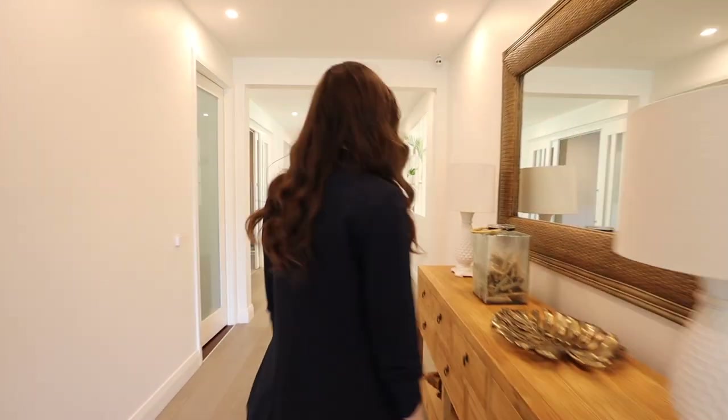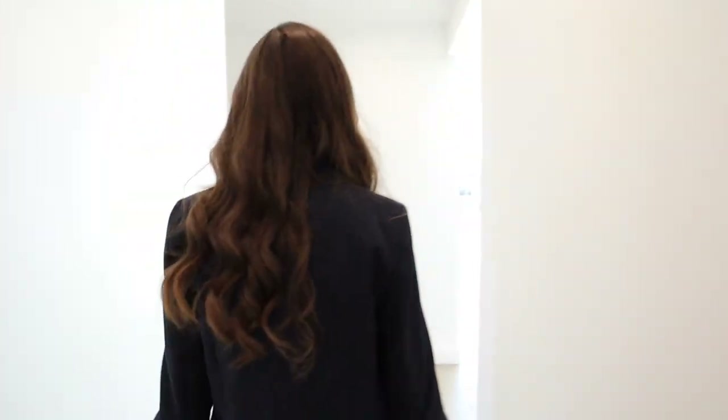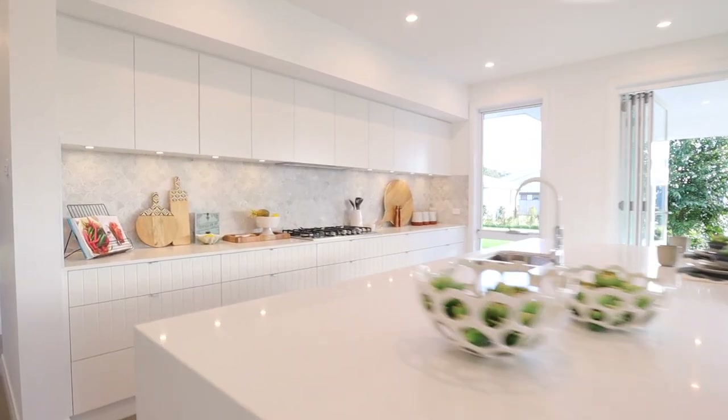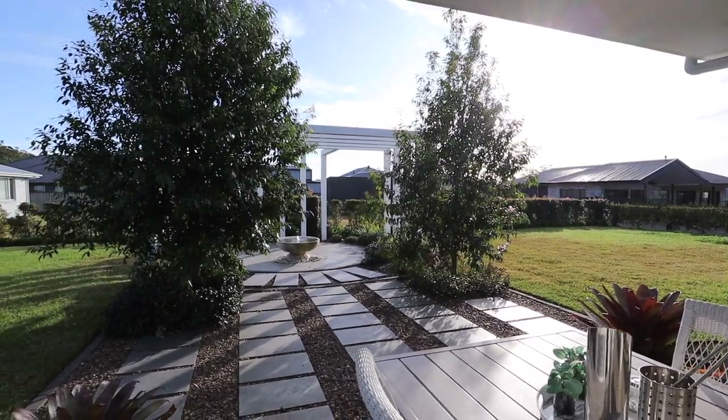Hi, I'm Courtney and welcome to my channel. This is The Anchorage by McDonald Jones Homes. This home is an incredible five bedrooms, three and a half bathroom, two car design on a stunning corner block in the Bower Estate.